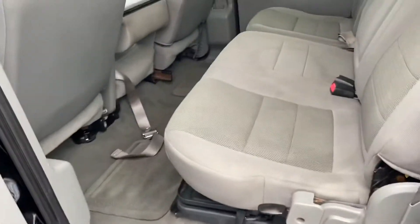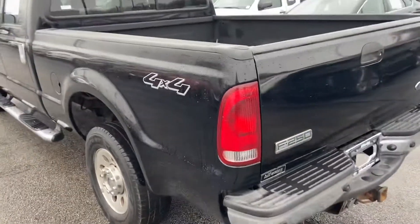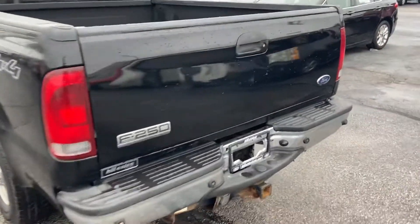Of course it's got a huge back seat as well. Comfortably fits six adults. There's your tow hitch.